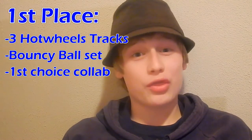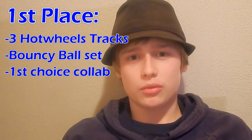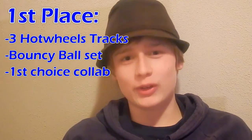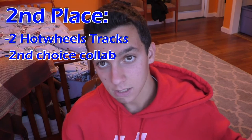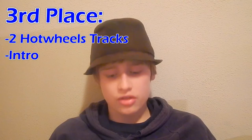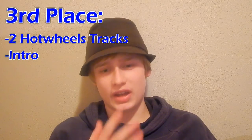1st place will get three tracks, a set of bouncy balls, and a collaboration with their choice of either me or Verlag Awesome. 2nd place will get two Hot Wheels tracks and a collaboration with the Builder that 1st place does not choose. 3rd place will get two Hot Wheels tracks and an intro made by yours truly. 4th place will get signed items from all my 4x videos.